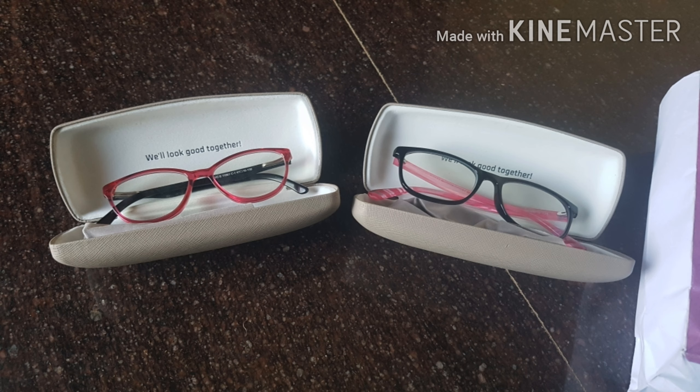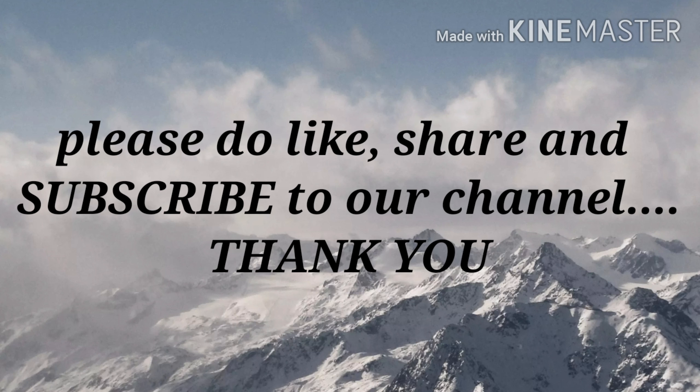This is my shopping video and it is useful for you. If you enjoyed this video, please like, share, and subscribe. Don't forget to subscribe. Thank you for watching. Bye bye.